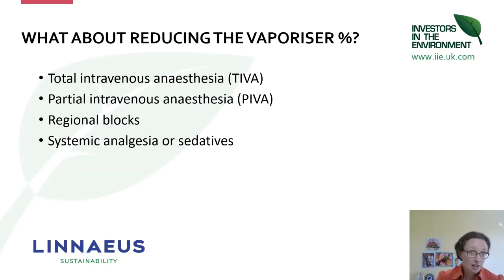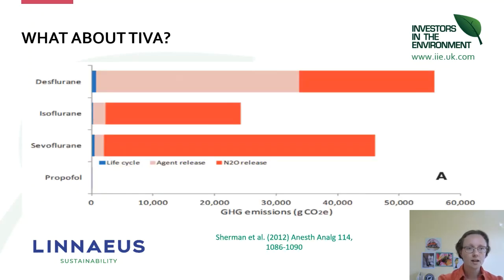What about reducing the vaporizer percentage? There are a number of ways to do that — there are lots of resources around TIVA, regional blocks, and systemic analgesia or sedatives in order to smooth your anaesthetic out so you're not having those increases in fresh gas flow during your anaesthetic. I refer you to the BSAVA manuals and other training courses for those techniques, but it may well be worth investigating those if you think you can tweak your regimens.